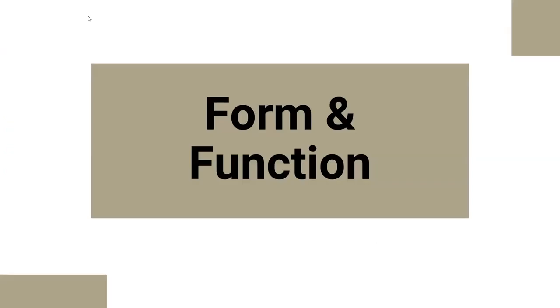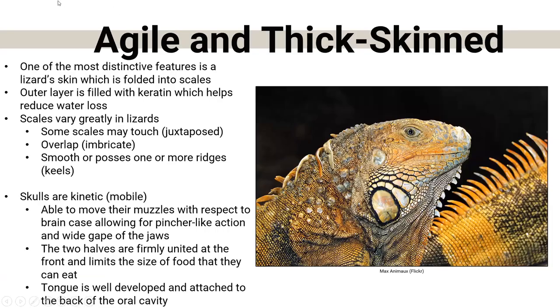Now let's talk about their forms and functions. One thing we talk about with reptiles is that they have scales — being reptiles, lizards are completely covered in them. There are a lot of different kinds: many have a thick outer layer, but they are all made of keratin — the same protein that our hair, nails, and skin are made of, just in a specialized form. This really helps them prevent water loss.